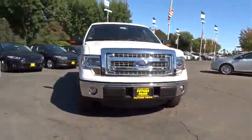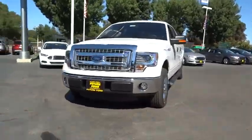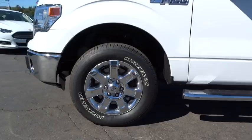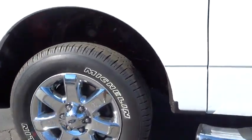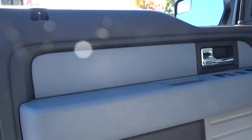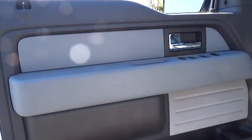Power windows, power door locks, child safety locks, passenger airbag, security system, rear head airbag, intermittent wipers with variable speed, passenger vanity mirror, rear wheel drive, pass-through rear seat.